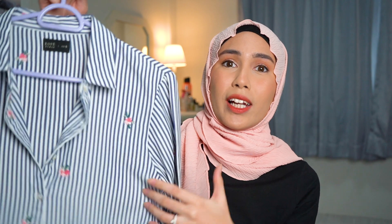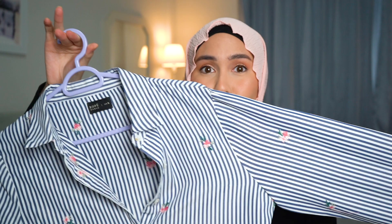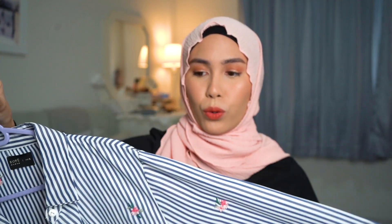Another reason I love collared shirts is because of the collar itself. When you wear the hijab, the collar acts like a stopper so your hijab doesn't ride up above your neck and accidentally expose it when you bend down. It gives me peace of mind that my scarf won't slip.